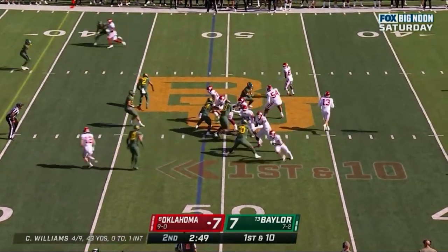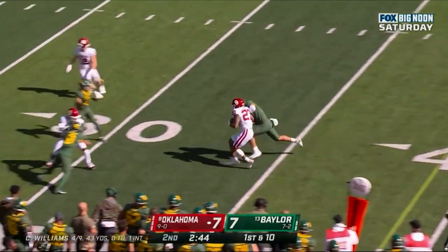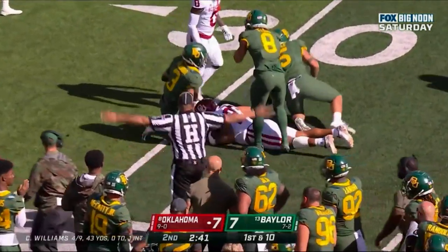In motion west, play action. Williams, straight drop, throws across the middle — wide open is Hall at the 40. Stiff arm to the 35 and scissored down at the 31.